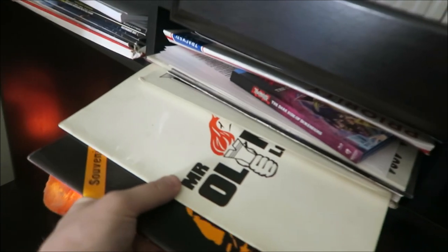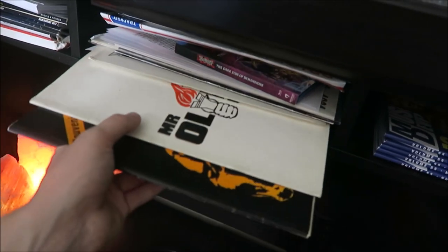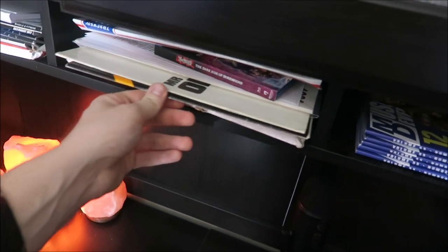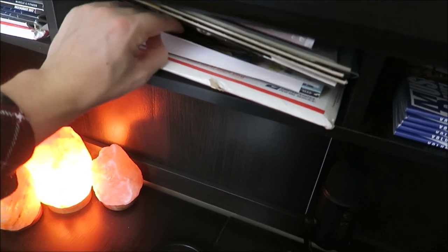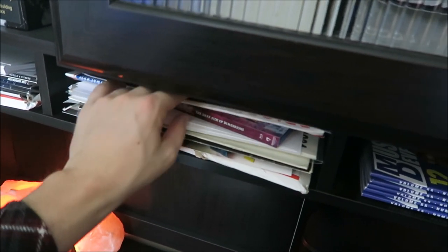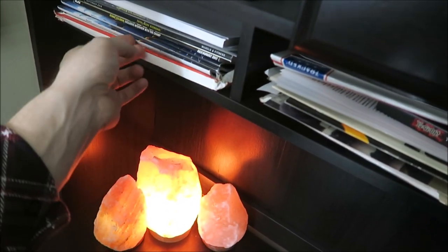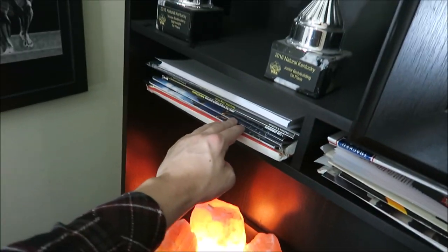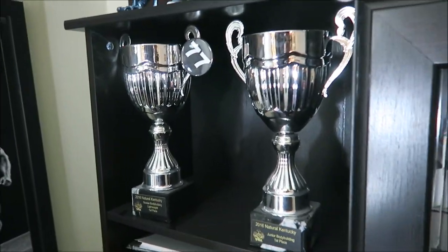These are the Mr. Olympia programs — the old original programs from the Mr. Olympia in the 70s and 80s. You'll be seeing these in videos very soon. I've got an Arnold Classic program in there, a signed photo of Franco, and some cool stuff. I also have the Tom Platts Corvette cover magazine. Up here these are the bodybuilding trophies from my natural bodybuilding show.